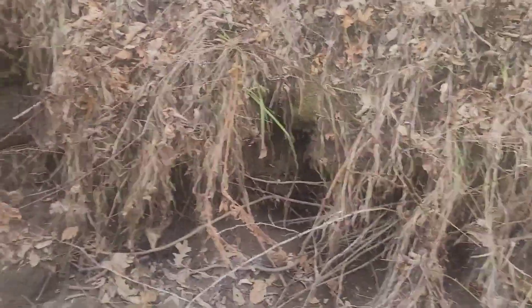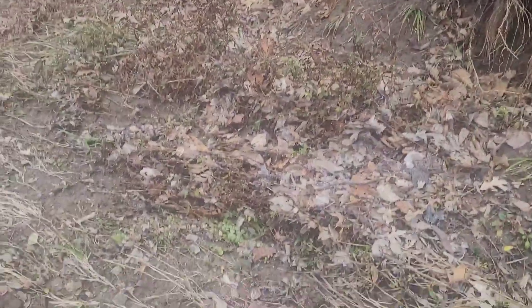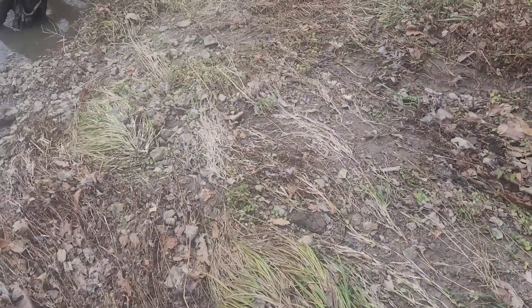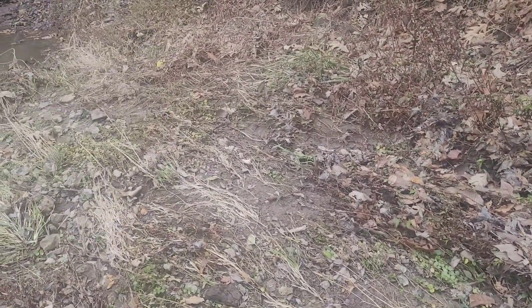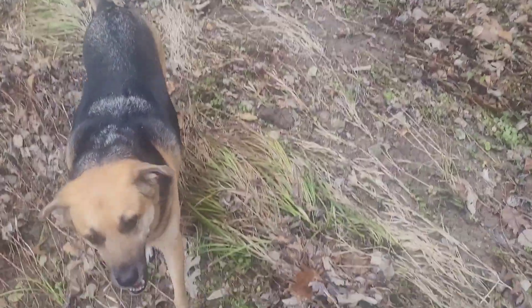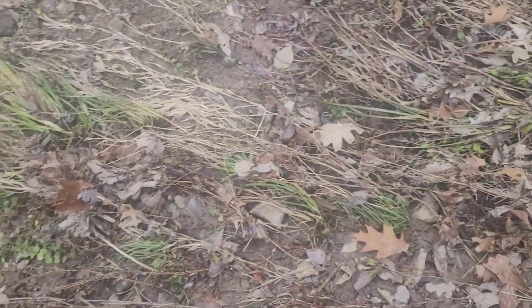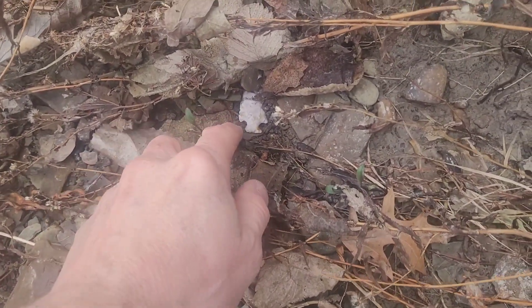Tuesday, November 29th. I'm out here in the upper part of the best creek and I haven't really been hunting in months. We had a really bad drought, but we've had a lot of rain lately — just had about two and a half inches three or four days ago. I'm finally out here in the creek and I got something. It's definitely a base — I don't know if the rest of it's there.